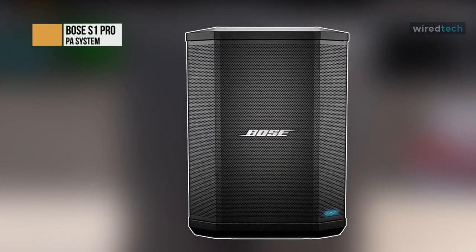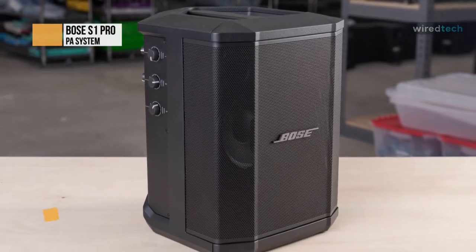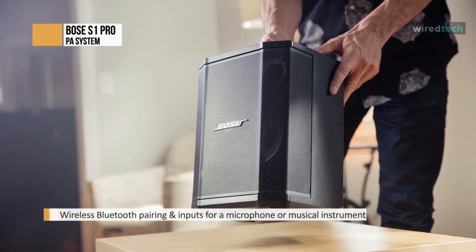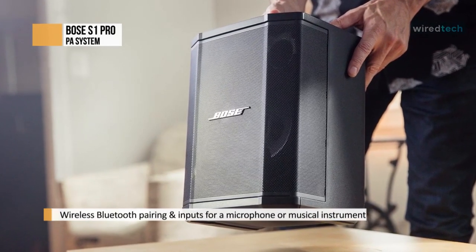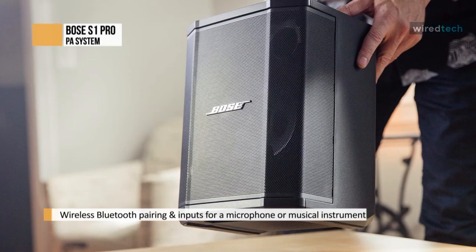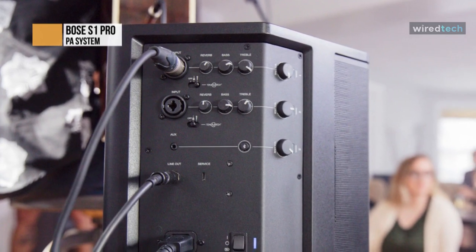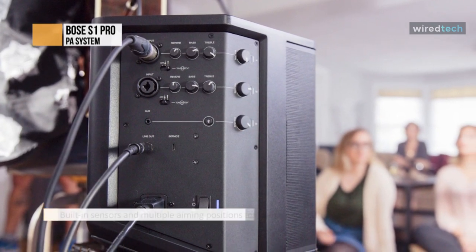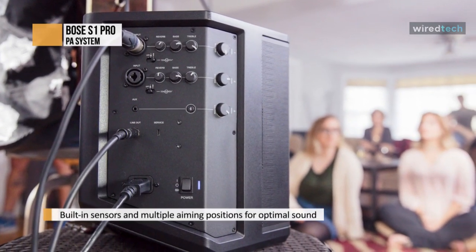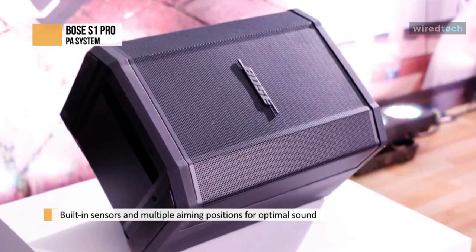Bose is no stranger to the world of music. Their line of both consumer and professional speakers is often among the most popular options available in the market. Bose impresses with high-quality audio and smiley-faced EQ curves that please the average listener, but this is one area where the Bose S1 Pro does differ. The sound quality here is far more neutral than you'd expect. Not only is it well-balanced, it also retains exceptional clarity, with excellent definition and warmth that is pleasant to listen to without ear fatigue. It offers a six-inch low-frequency woofer along with three two-and-a-quarter-inch high-frequency drivers, a combination that delivers excellent sound quality.